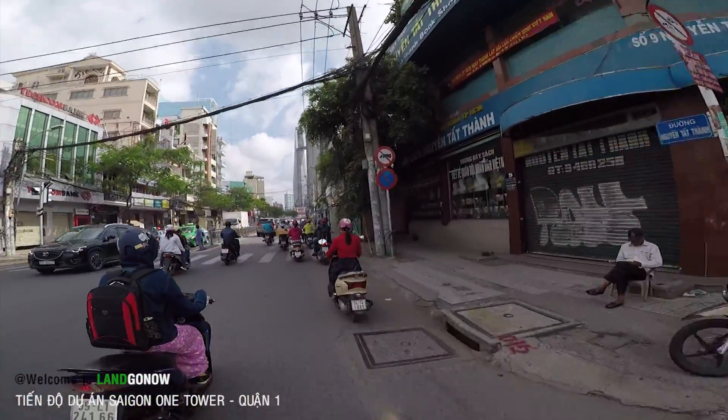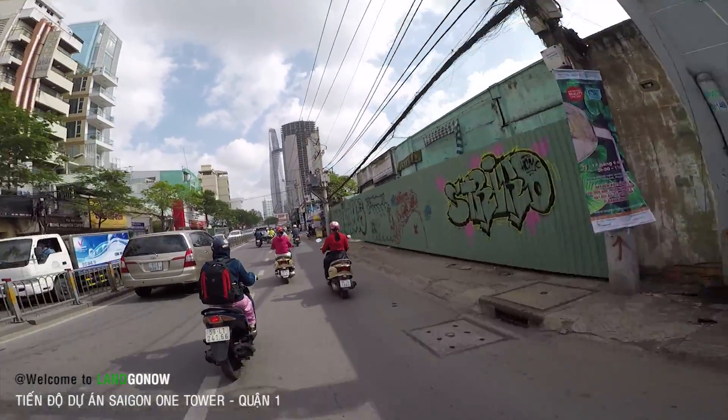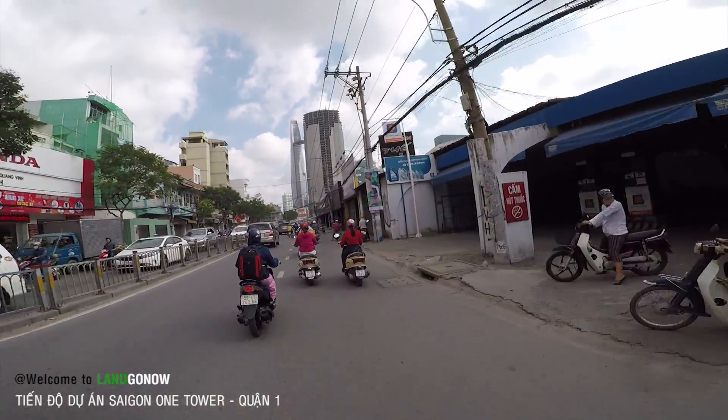Đến đây là bến Nhà Rồng rồi. Hôm nay tôi giới thiệu cho các bác cái dự án chung cư Sài Gòn One Tower. Đây là ngay trước mắt các bác đó, nó sánh ngang với thằng Bitexco luôn nhá.